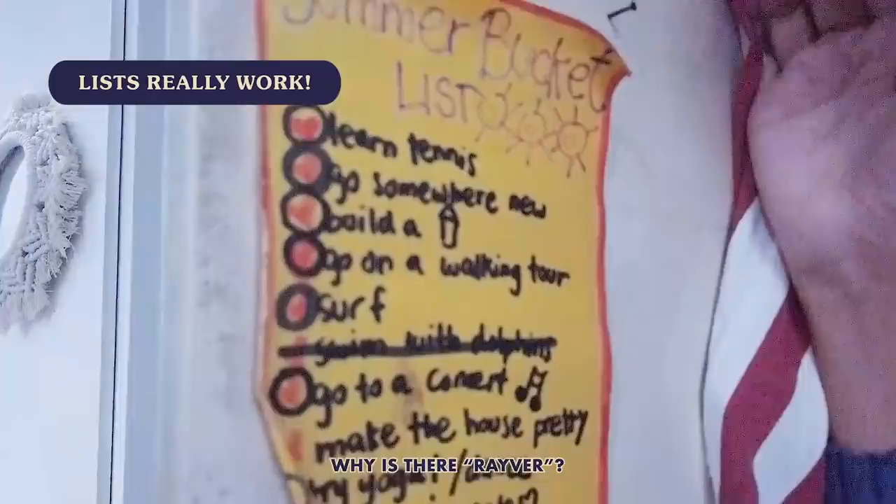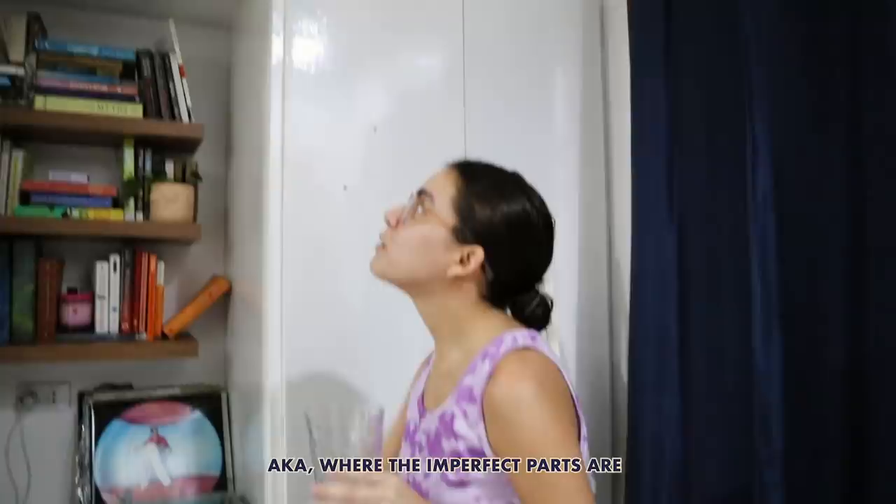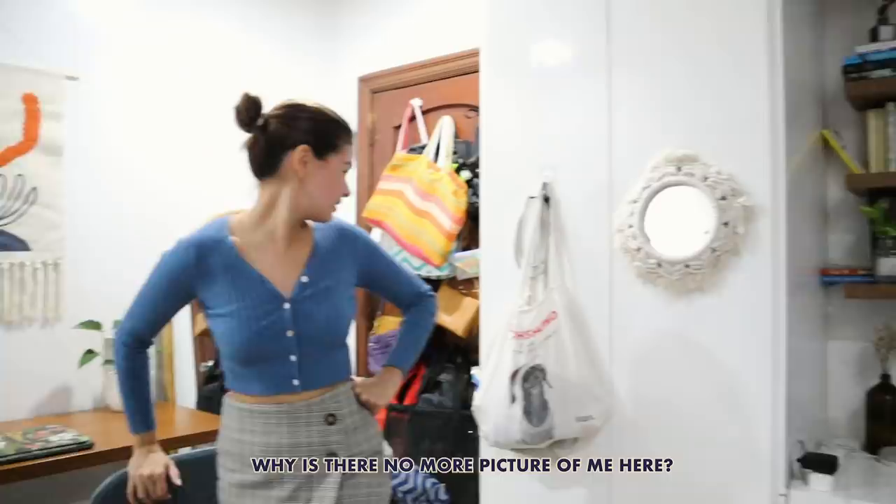What can you say about the room renovation, Max? Cute! Did you contribute anything? Yeah, I painted this — the high parts. You have painted the room! Why is there no more picture of me here? Who told you? There's a mirror — it's you!